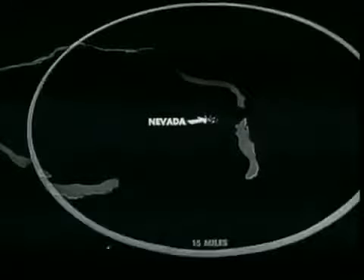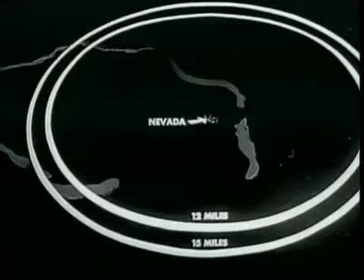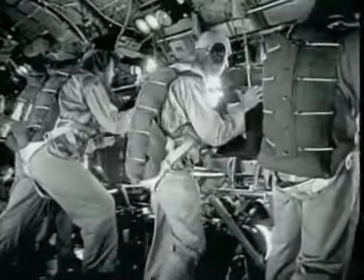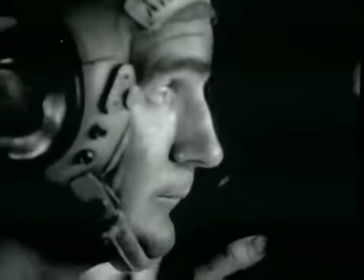Weather characteristics at Bikini resulted in a decision to move the orbit of the photo planes into a 12-mile slant range on Able Day — three miles closer than had originally been scheduled. Results bore out the wisdom of this decision; photographs at the closer range showed better scale and improved definition.